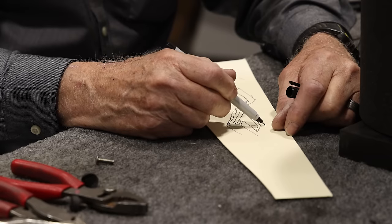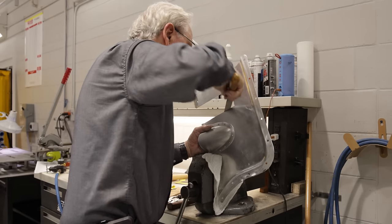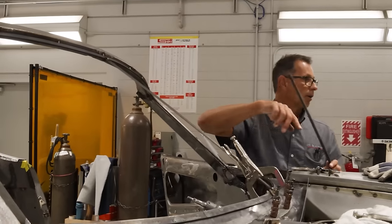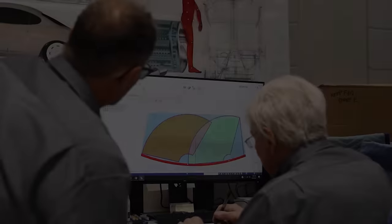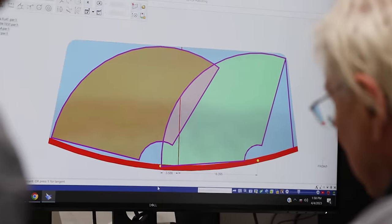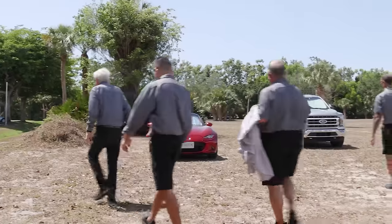A turbocharger, a front differential for the anticipated all-wheel drive — it's going to be built by a race car engineer, so it'll have speed and power. But a top designer has to make sure it's drop-dead gorgeous. On top of that, it has to have factory standard 2024 level off-the-lot quality. And you're going to make this thing from scratch? By hand? Where is this all going?